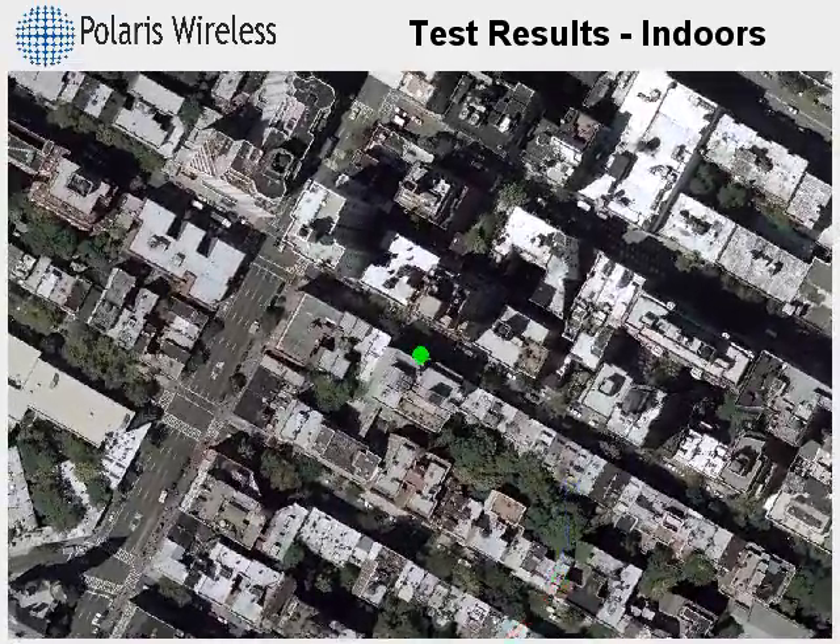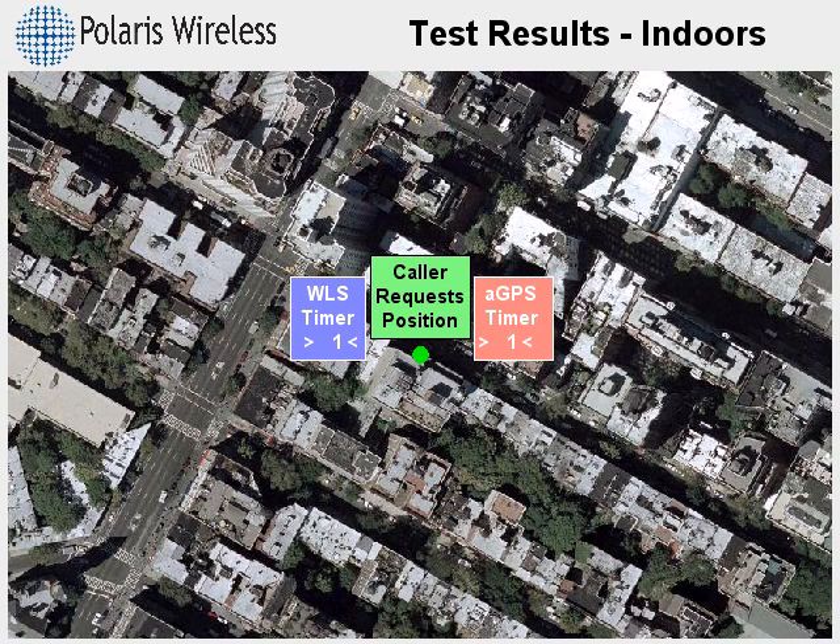GPS systems work perfectly in open sky conditions because the satellite signals are unobstructed. In urban areas with taller buildings, the signals are degraded, and indoors they can disappear entirely.